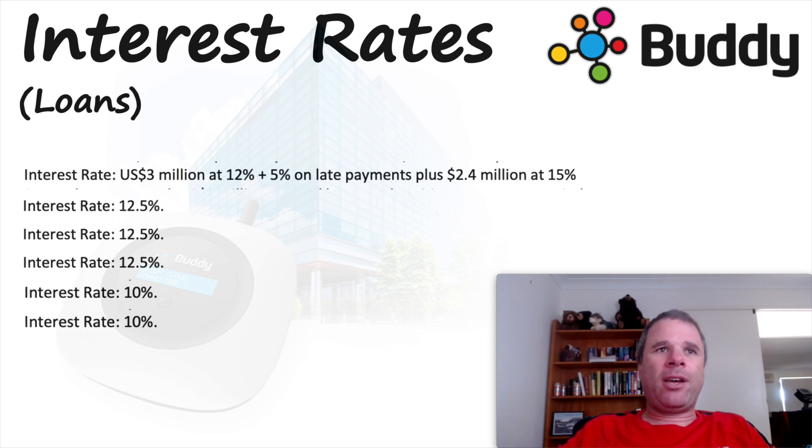This is the interest rates they are paying on their loans. There are quite a few loans: $3 million at 12% plus a 5% rate on late payments, $2.4 million at 15%, three loans at 12.5%, and two loans at 10%. Even though we are in a low interest rate environment, small cap companies with high risk attached are paying really high interest rates on their loans. This is one of the reasons I don't like companies like Buddy Technologies being in too much debt. As we saw in FY21, they paid $7 million just in interest payments.